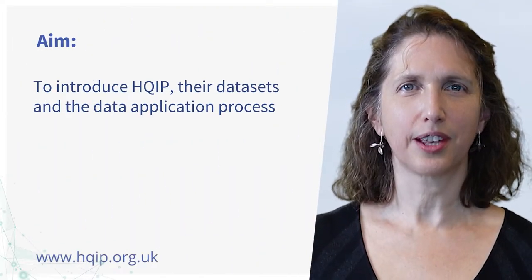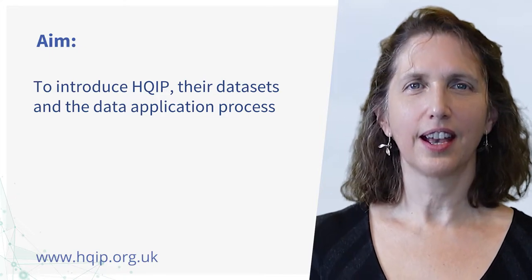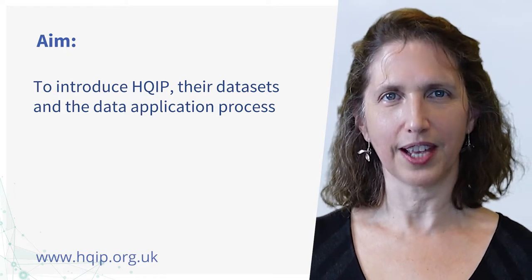Hello, I'm Yvonne Sylove. I'm an Associate Director at HQIP and in the next few minutes or so, I'm going to tell you a little about HQIP, our datasets and our data application process to help you plan your project and direct your questions effectively.